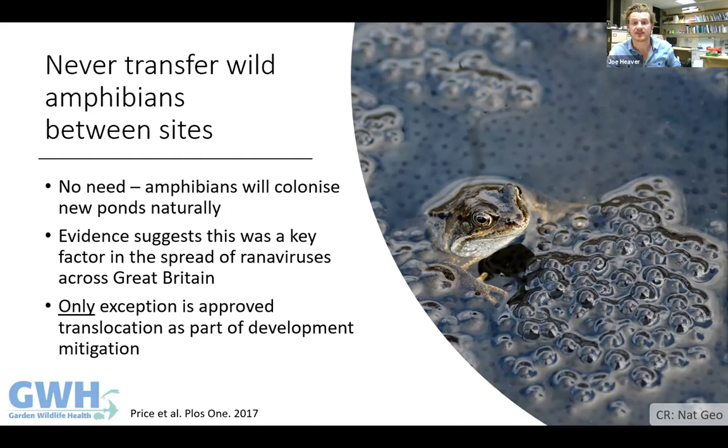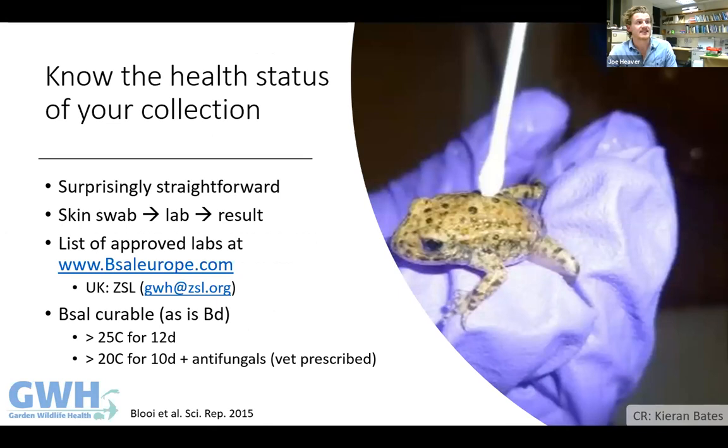There is no reason to move amphibians from one site to another. If you dig a new pond, amphibians will find and colonise it surprisingly quickly — no need to bring spawn or adults. Moving amphibians is a really good way of accelerating disease spread around the country. To get your amphibians tested for chytrid fungi, a single skin swab is all that's needed — go to the B-sal Europe website for a list of labs, take swabs, send them, and get a result within a few weeks.